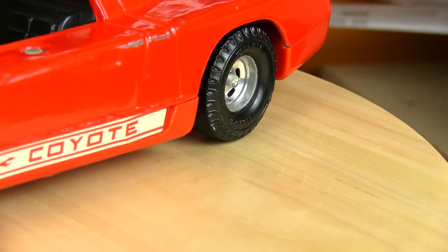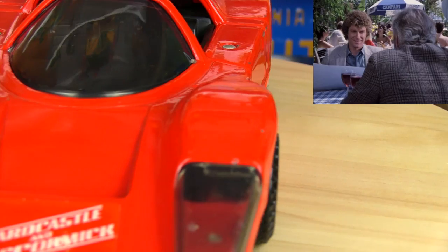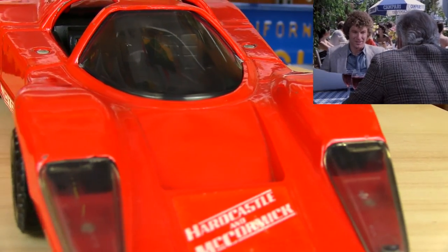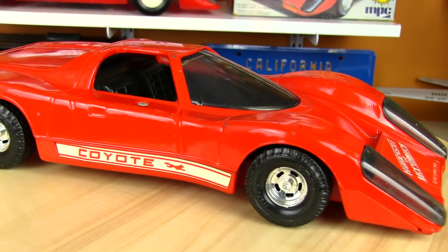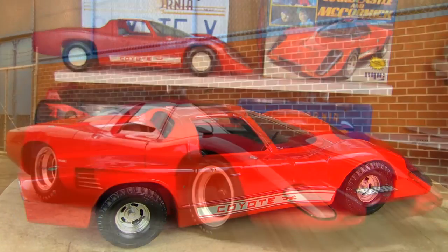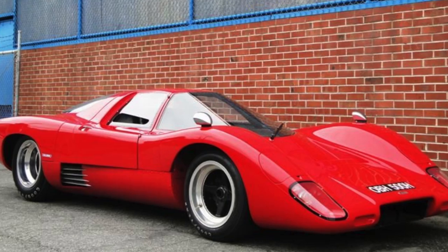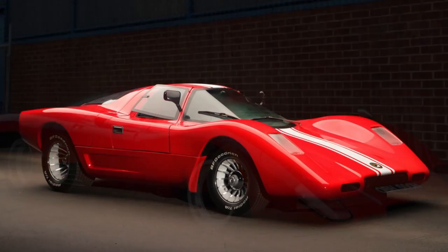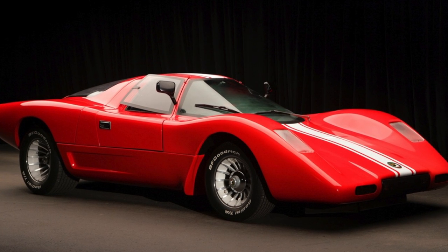This die cast car is a pretty faithful reproduction of the Coyote used in the first season of Hardcastle & McCormick. The full size Coyote was a kit car that used the chassis of a Volkswagen Beetle with a Porsche 914 engine. The body was based on the McLaren M6 GT — or more accurately, it's a modified Manta Montage, which is a kit car replica of the McLaren M6 GT.